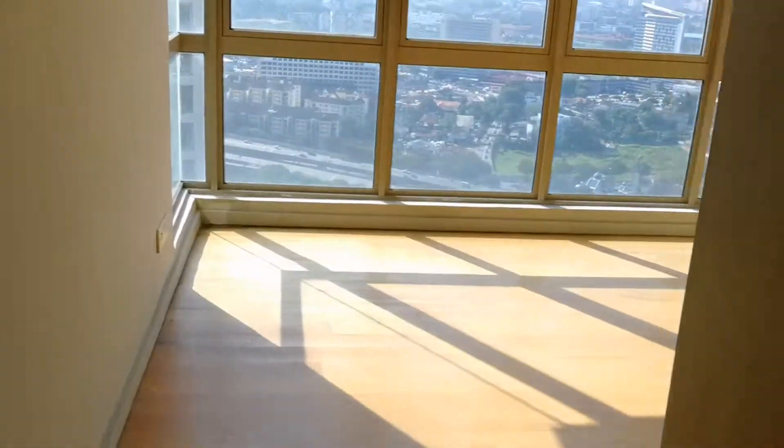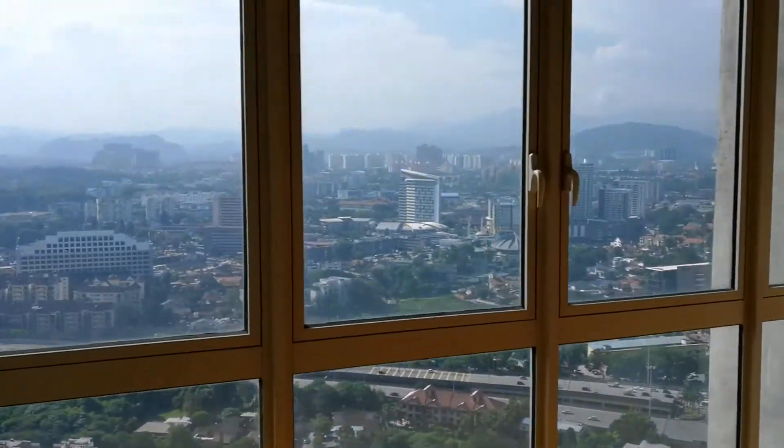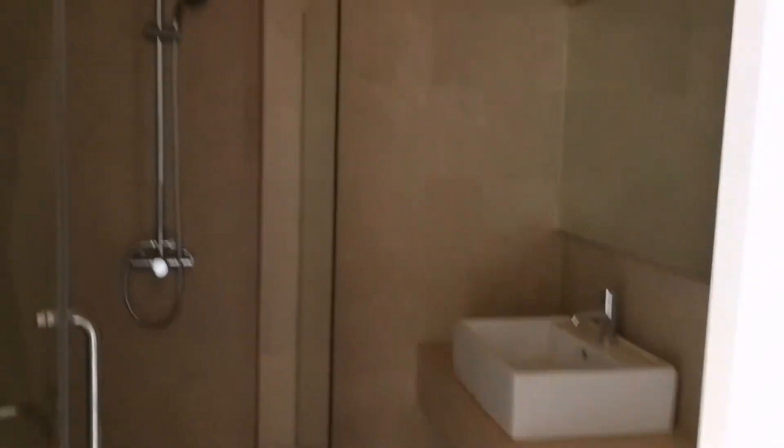Okay, another guest bathroom is here. And this is the guest room — nice view. Okay, we go up.